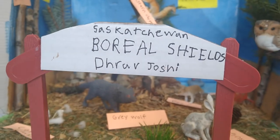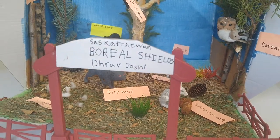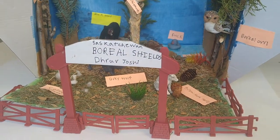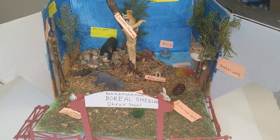Hi, I am Dhruv Josie and this is the diorama of the Saskatchewan Boreal Forest. I chose this habitat because it's the biggest biome in Canada and it's a very wonderful habitat.